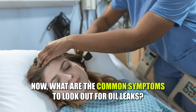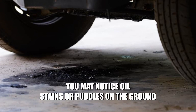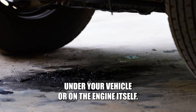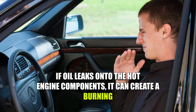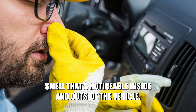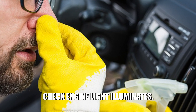Now, what are the common symptoms to look out for? Oil leaks! You may notice oil stains or puddles on the ground, under your vehicle, or on the engine itself. Burning oil smell! If oil leaks onto the hot engine components, it can create a burning smell that's noticeable inside and outside the vehicle.